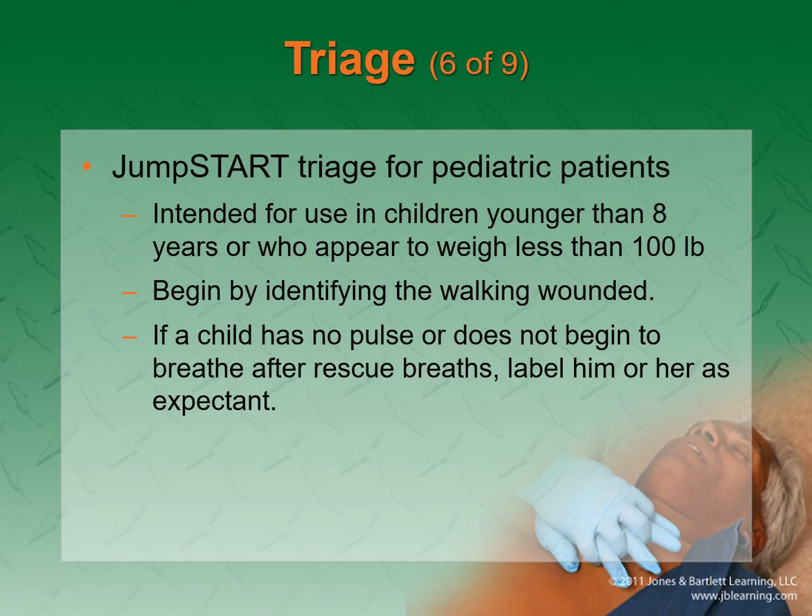JumpSTART triage is the exact same system but for children younger than eight or who weigh less than 100 pounds. Same idea — separate them, call them to you. If you run up and there's no pulse and the patient does not begin to breathe after opening the airway and some rescue breathing, unfortunately it's probably expectant. If that person were the only patient you could work on them, but in this environment you may have to come back to them.